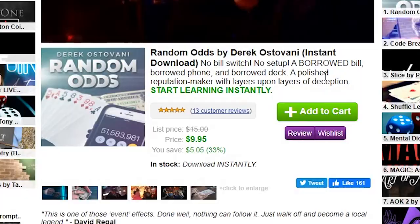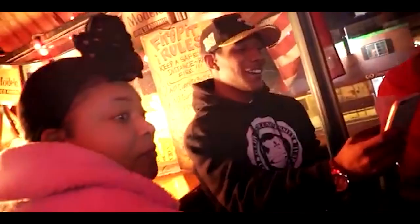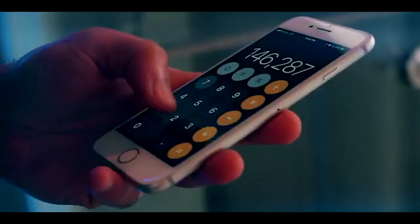Derek Osteovani — Borrowed Odds. No bill switch, no self-working. Borrowed bill, borrowed phone, and borrowed deck. A polished reputation maker with layers upon layers of deception — start learning instantly for $10, not a bad price. The trailer is five minutes — how is this five minutes? Let's have a look. You'll look like you can predict large numbers under the most impossible and fairest conditions.